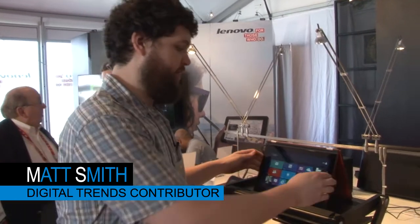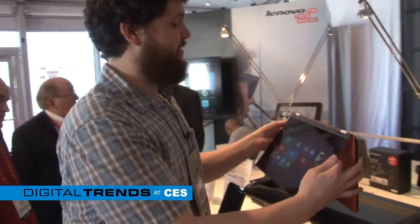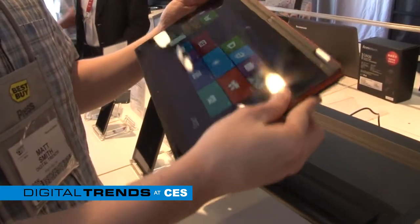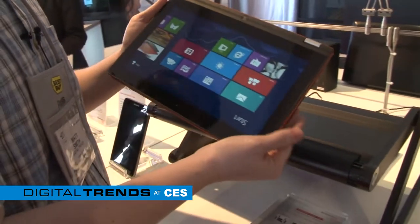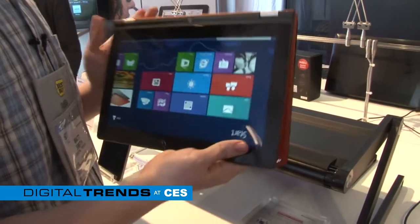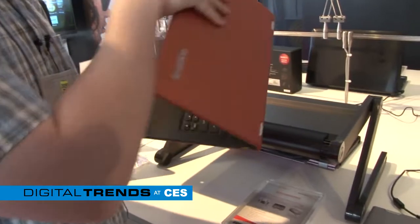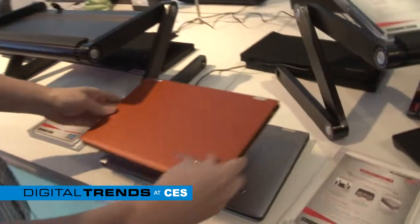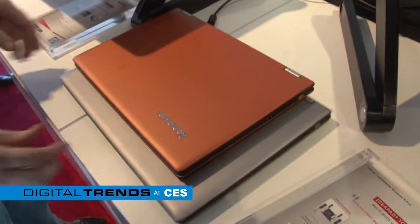Hey, this is Matt, still at the Lenovo booth. We've got here the Yoga 11S. This is the new Yoga model that they are showing at CES. As the name implies, it's smaller than the regular Yoga — that's one big difference, obviously. And we're going to flip it over here and show you just how small it is by comparing it to the Yoga 13, which is a model we've actually already reviewed.